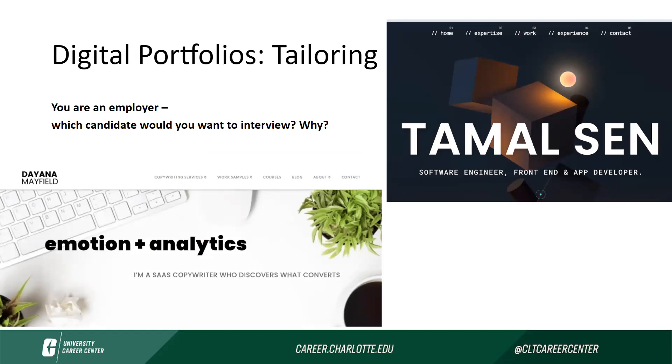You'll see here we have two very clear screenshots of a person's front page on their portfolio, and their name is clearly written there. We can see clear sections of their portfolio listed as well. We can see from both of these portfolios what industry they are in and what they specialize in. We can see that Diana is a copywriter, and Tamal is a software engineer. So for these two people applying to their specific industries, they will catch the eye of the person searching for these two different positions.